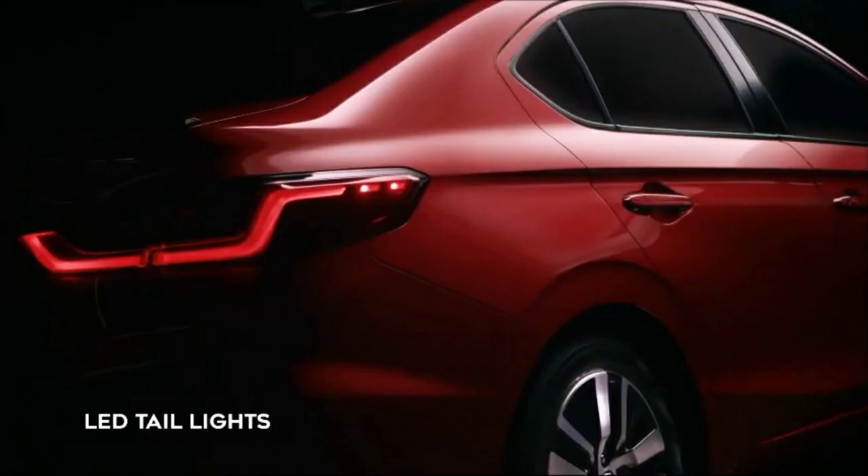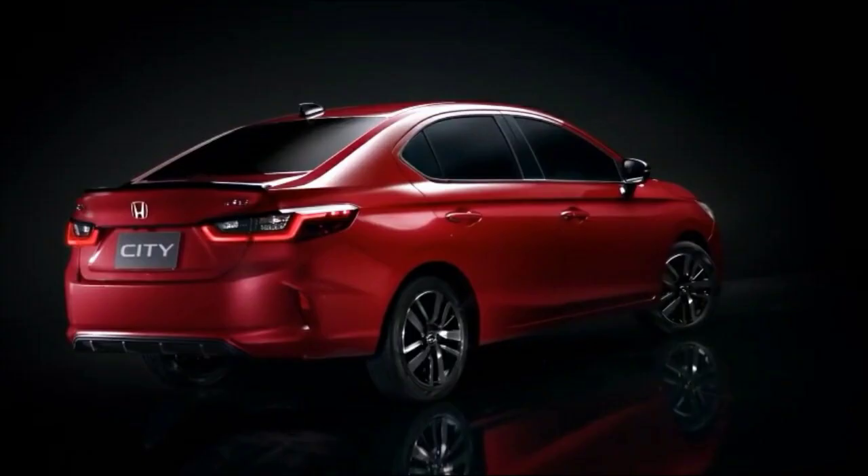The wheelbase of the new Honda City is shorter than the old Honda City. The wheelbase of the old Honda City was 2600mm, while the wheelbase of the new Honda City is 2589mm.